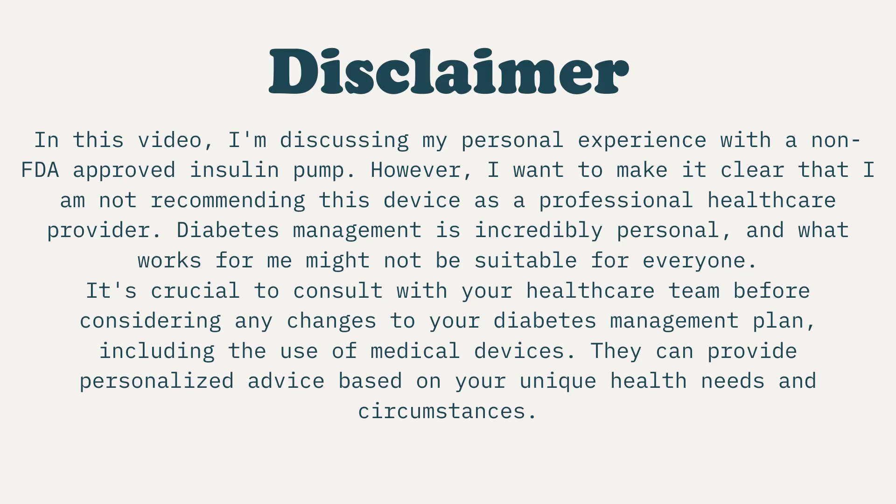In this video, I'm discussing my personal experience with a non-FDA-approved insulin pump. However, I want to make it clear that I'm not recommending this device as a professional healthcare provider. Diabetes management is incredibly personal and what works for me might not be suitable for everyone. It is crucial to consult with your healthcare team before considering any changes to your diabetes management plan, including the use of medical devices. They can provide personalized advice based on your unique health needs and circumstances.